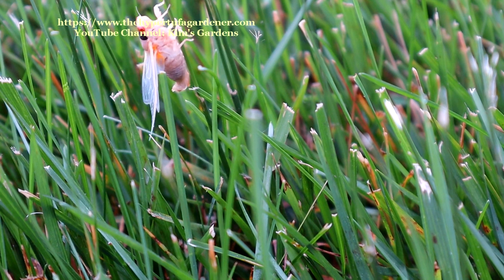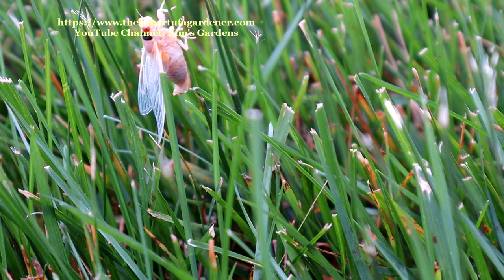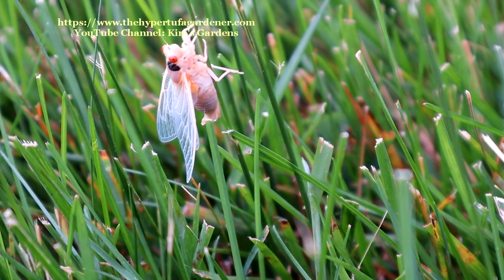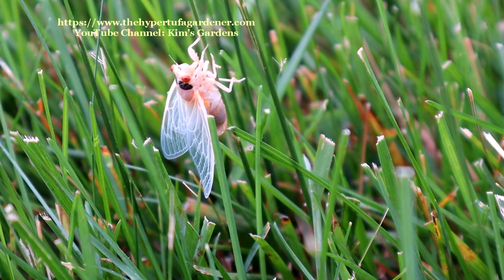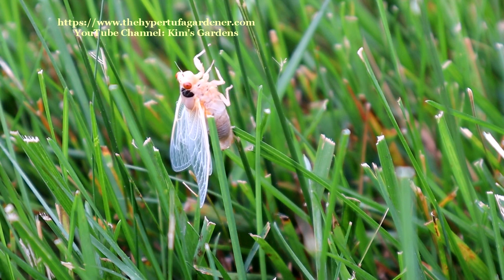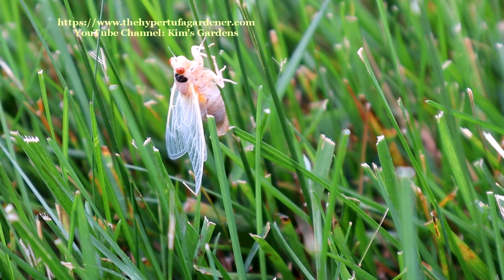Now, these pale pink looking ones — one of the references on the internet referred to them as land shrimp. I'm not sure if that means that someone has eaten them and they taste like shrimp, or it's just some kind of meaning because there's something to dine on for all the birds, raccoons, coyotes — probably the dogs will eat them too.